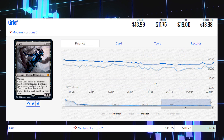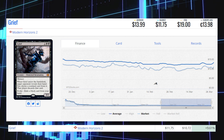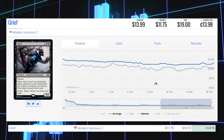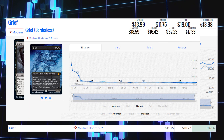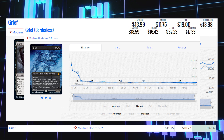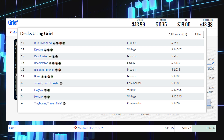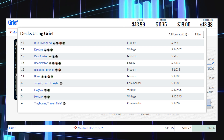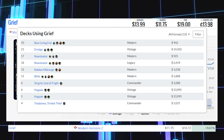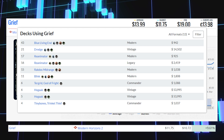The next winner is another black card: Grief from Modern Horizons 2. This mythic is up 9.61% today from $10.72 to $11.75, average price $13.99. The borderless version with different artwork is at $16.42, average price $18.59. This card sees a lot of Modern play in Blue Living End, Reanimator, Rakdos Midrange, and Blink, as well as Vintage decks like Hogaak and Dredge, Legacy Reanimator, and Commander decks like Tergrid God of Fright and Tinybones Trinket Thief.